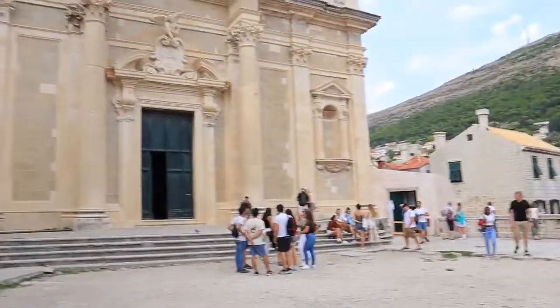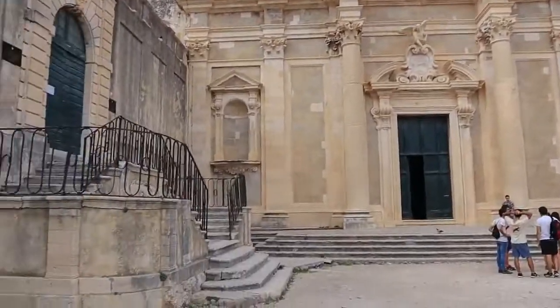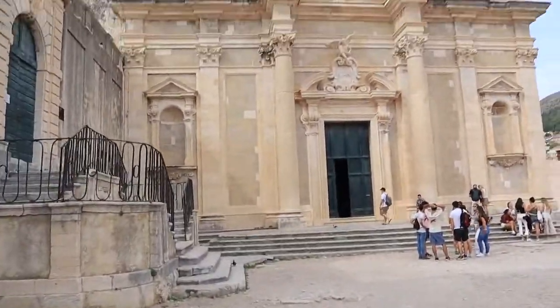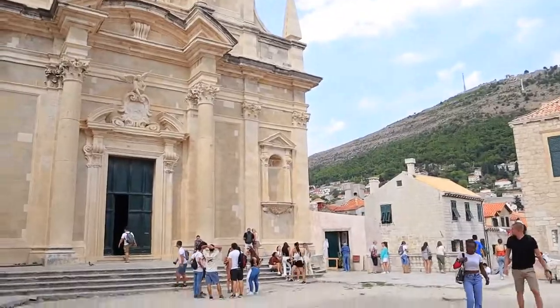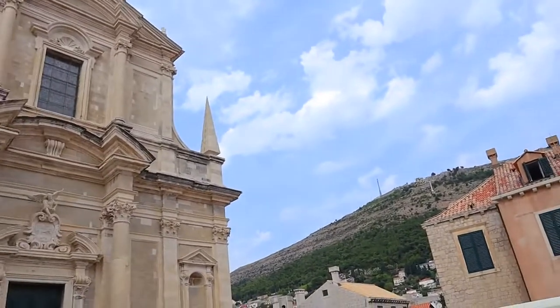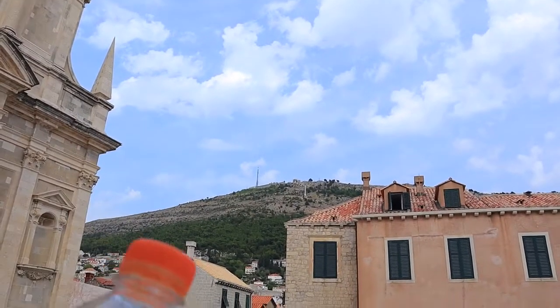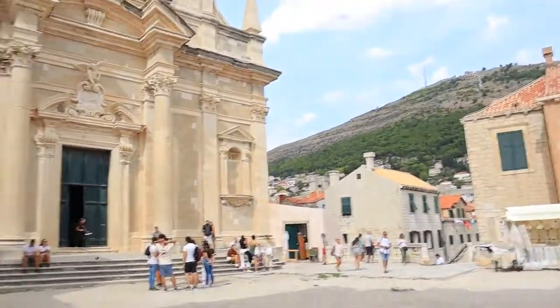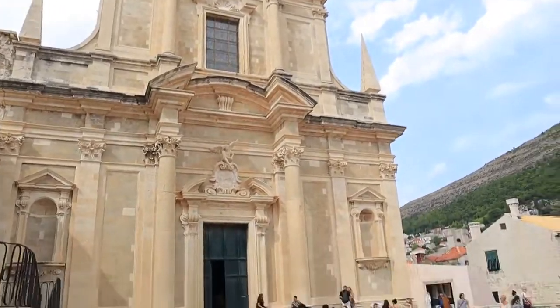We've come back up to the big church in the daytime and it is pretty impressive — we just went inside, it's literally huge. Steve, you did pinpoint it exactly from the cable car — that's where we went up earlier and you could see the side of it. Never doubted yourself.